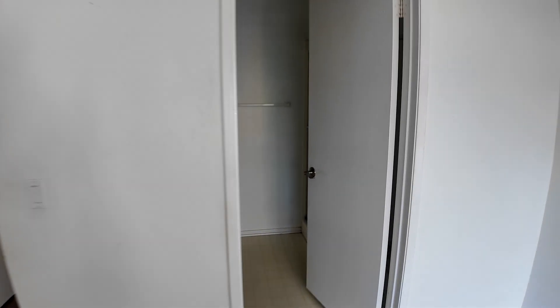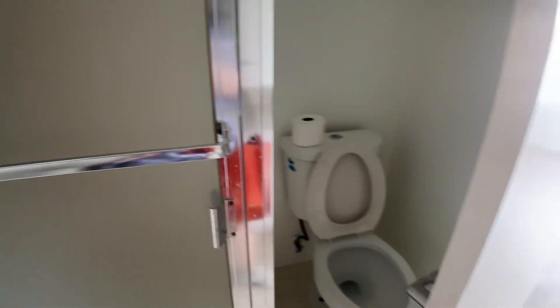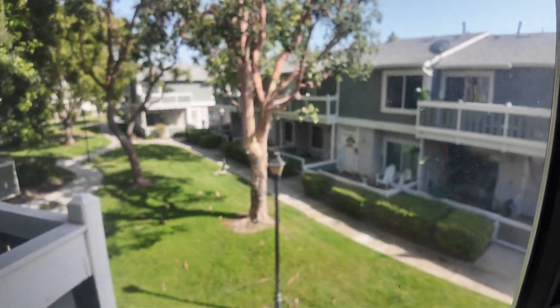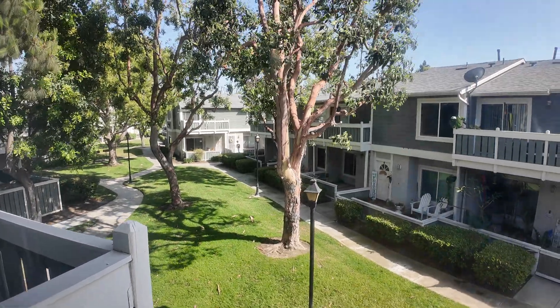We got a closet, and we got double sinks, a shower, and a toilet — with great functionality. You can also see the community view. By the way, it's a gated community, so it's very safe — a very nice condo.